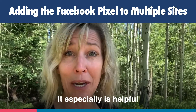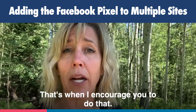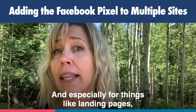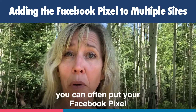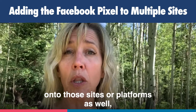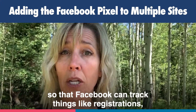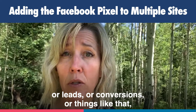It especially is helpful when the audience is going to be the same on both sites. That's when I encourage you to do that, and especially for things like landing pages or if you are having a webinar. You can often put your Facebook pixel onto those sites or platforms as well, so that Facebook can track things like registrations, leads, conversions, or things like that.